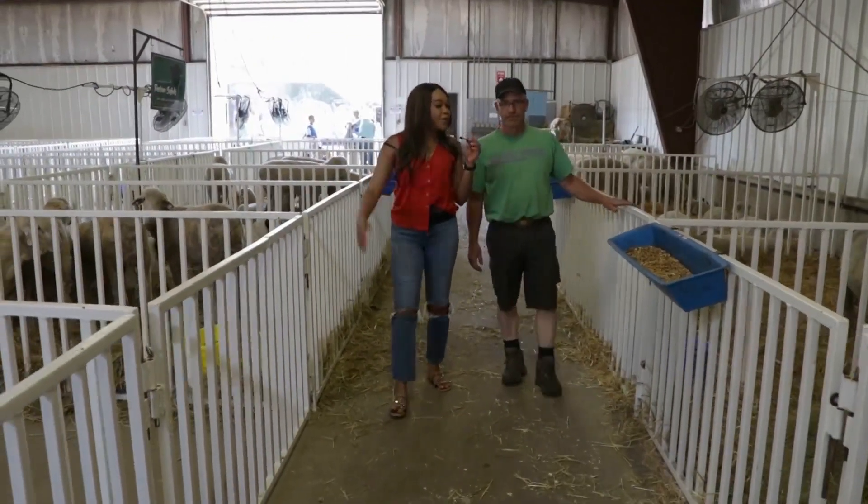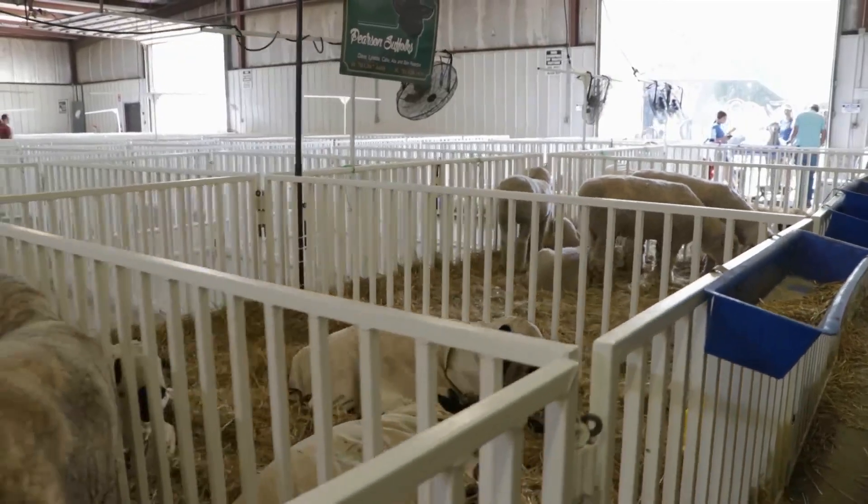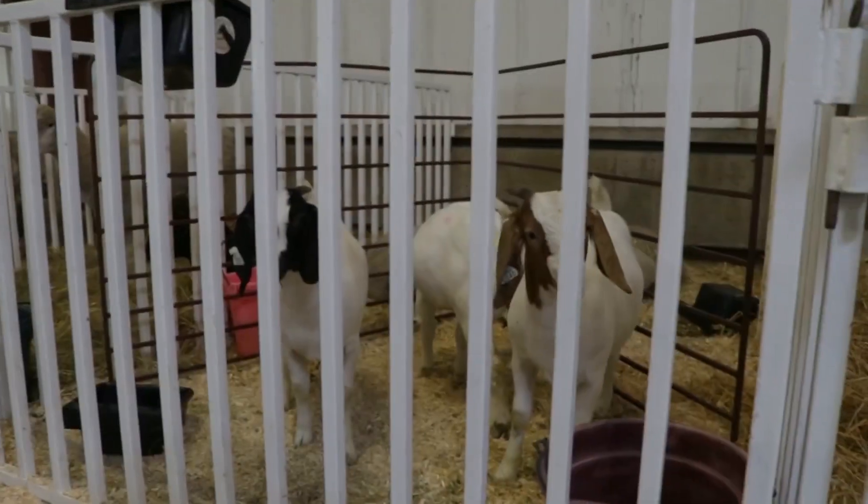And do you expect to take home a few trophies this year? Yeah, we expect to have some grand champion ribbons and some trophies at the end of the week. That's what our expectations are — we'll see how it ends.